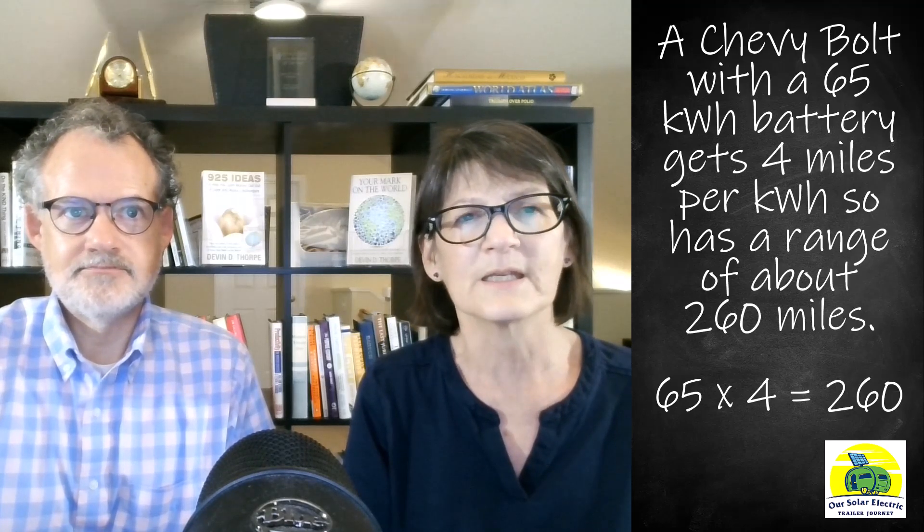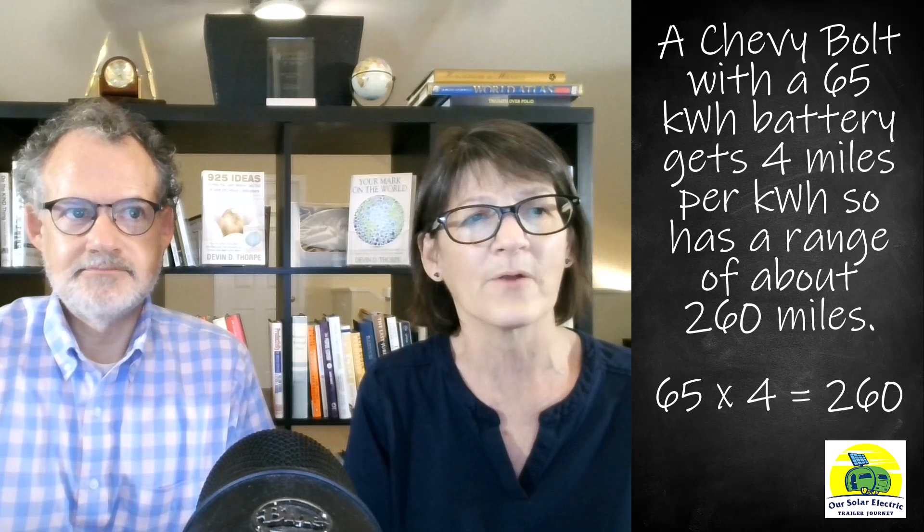Broadly speaking, most EVs on the road now get between three and four miles per kilowatt hour. A Tesla Model X that gets about three miles per kilowatt hour with a 100 kilowatt hour battery has a range of 300 miles. Our little Bolt with a 65 kilowatt hour battery that gets about four miles per kilowatt hour has a range of about 260 miles.